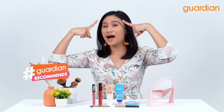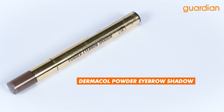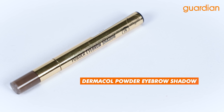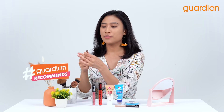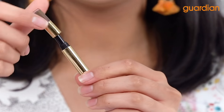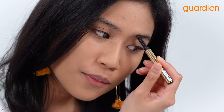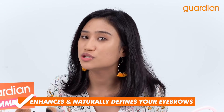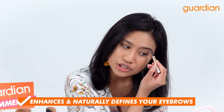Next, we are gonna glam our eyes, but let us start with our eyebrows. Here I have the Dermacol Powder Eyebrow Shadow in color 2. I'm gonna show you guys how you can define your eyebrows. You can see that this color is so suitable for my eyebrows — it gives you that natural look and it really follows your eyebrow shape.